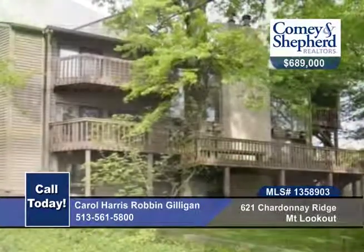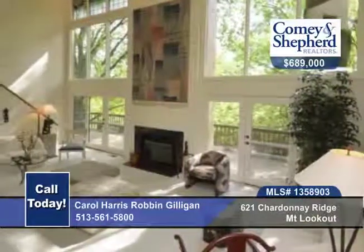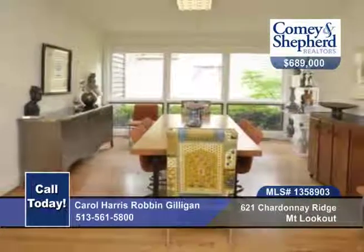Carol and Robin can't wait to show you this beautifully renovated 4 bedroom, 4 bath home in Vineyard Hills. It's open, sophisticated, and comfortable, with a first floor master and all bedrooms with their own bath.